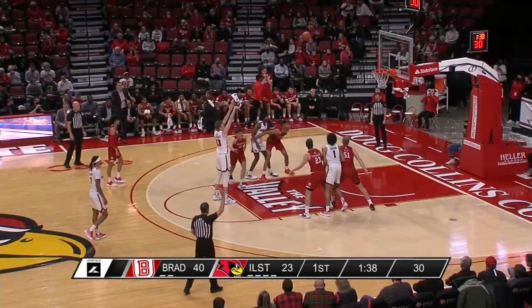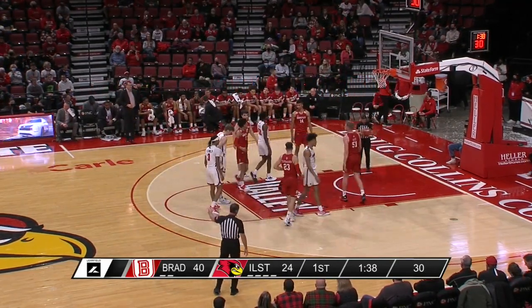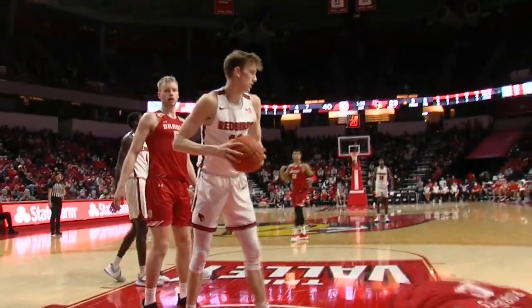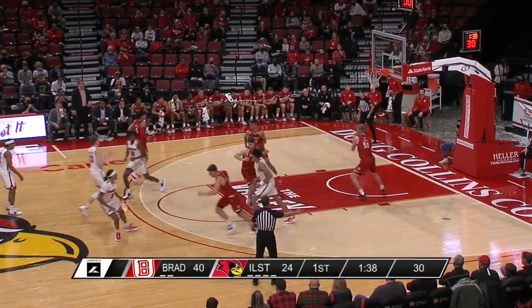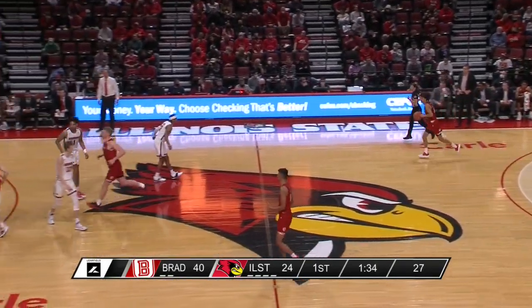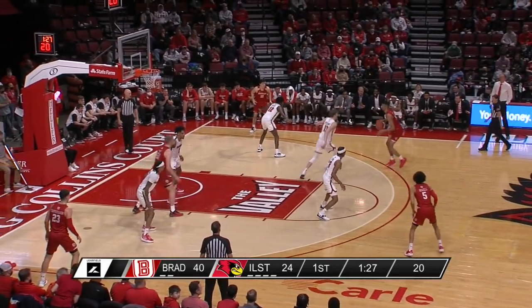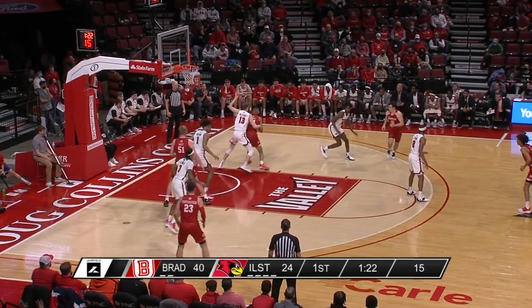Sophomore from British Columbia. Interesting so far for the Redbirds — typically at this point in the year the rotation is solidified, but instead Dan Muller has played 11 different players tonight in the first half, all playing multiple minutes. In search of something to get it clicking on either end of the floor — offensively or defensively — and yet to find exactly the recipe he's looking for.